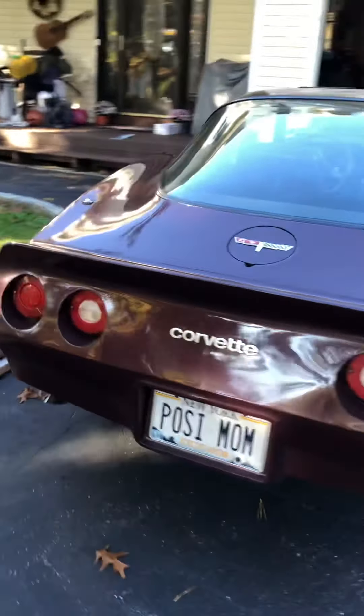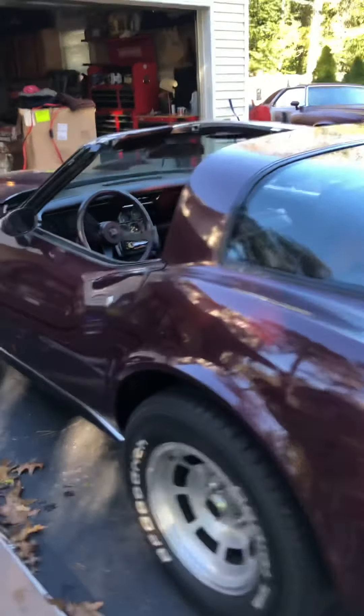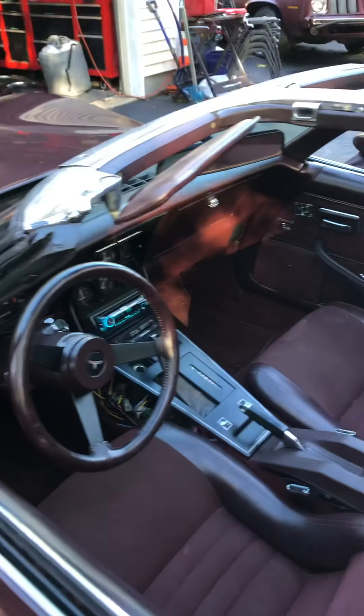Let me go over everything that was done on the car. It originally came with a 305 in it, which couldn't even beat a minivan off the line. So we put a brand new crate engine in it — a 383 stroker — which I'll show you in a minute.